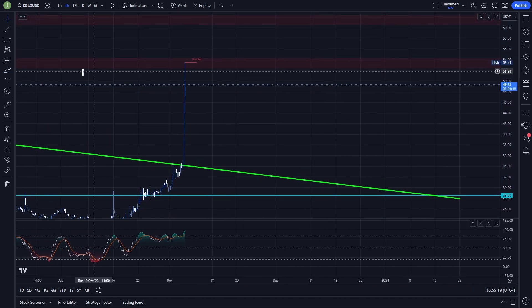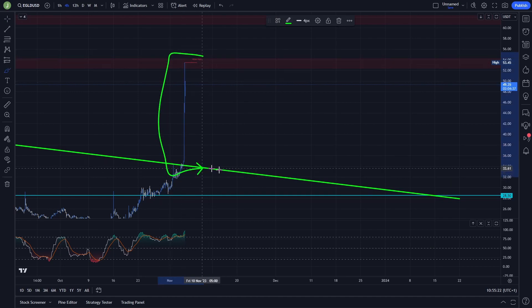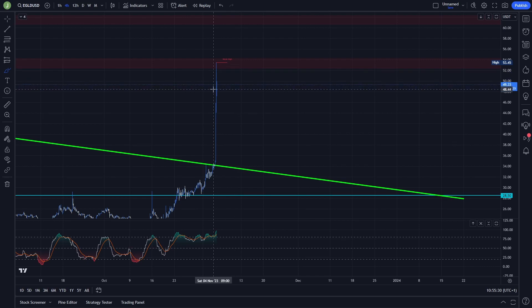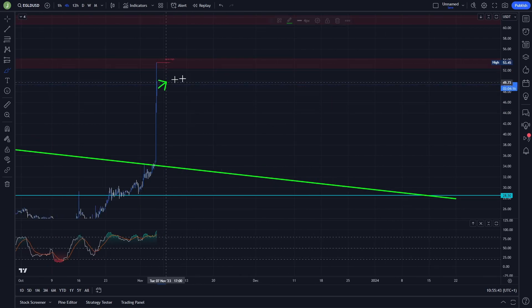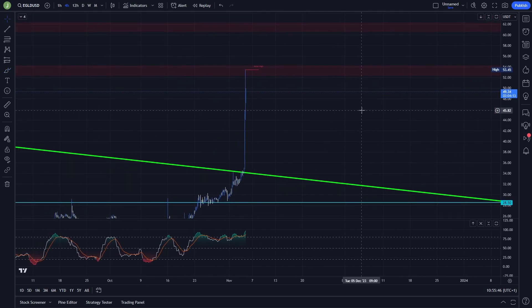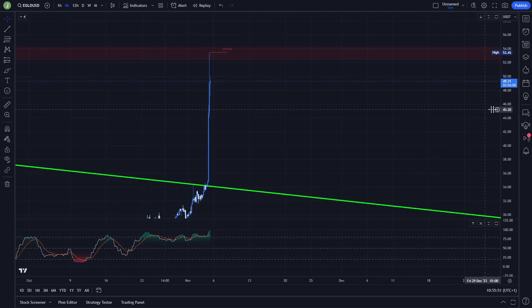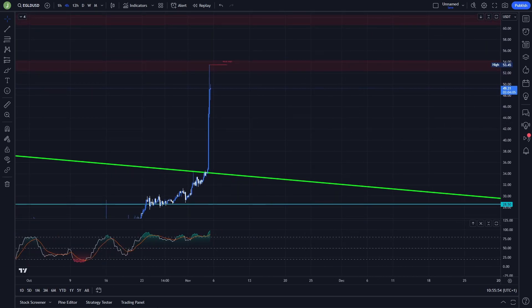To summarize: do not FOMO into a new long position — this market is currently really overbought. We are at RSI around 98 on the four-hour chart, which is absolutely crazy. In my opinion the best thing right now would be to see a triangle or a falling wedge form so the RSI can cool down to around the 50 level. Then, if there is a breakout and confirmation of that setup, I will think about entering a new long position. Thank you for watching and I'll see you in the next one!